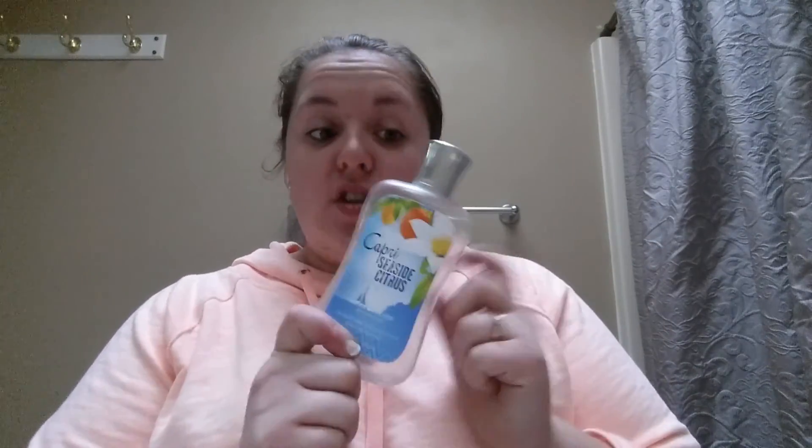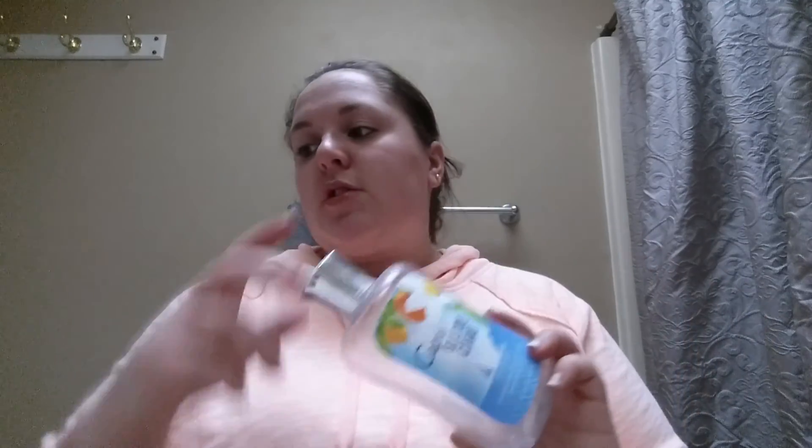I used up one of my favorite Bath & Body Works scents — Capri Seaside Citrus. It's old packaging; I picked it up a few years ago at a semi-annual sale and they don't make it anymore. It has top notes of Mediterranean grapefruit, sparkling bergamot, juicy nectarine, orange flower, coconut, amber driftwood, creamy musk, and whipped vanilla. It smells so refreshing and good — I really wish they still had it.